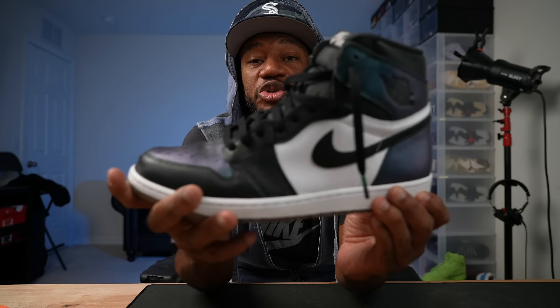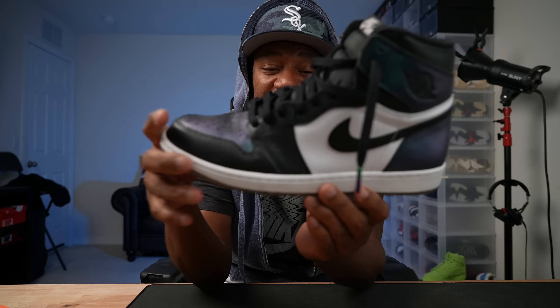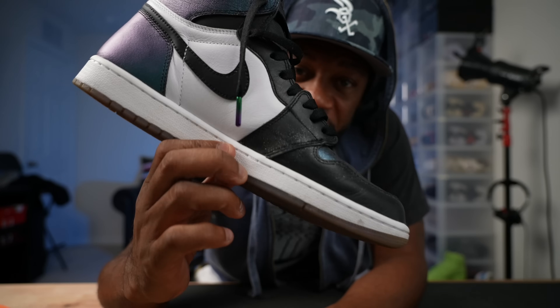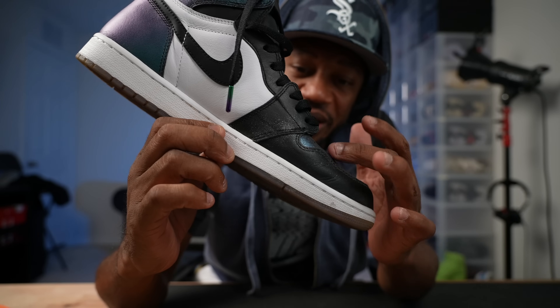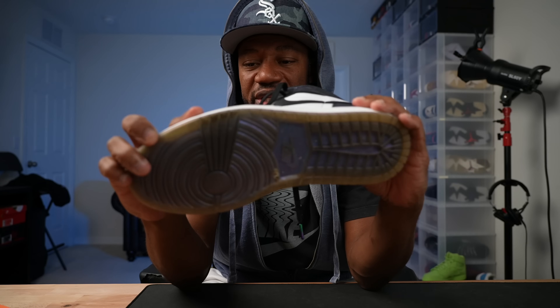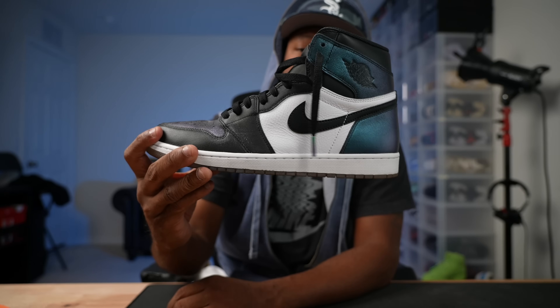These are the Air Jordan One All-Stars — I think these came out in 2017. They dropped on the Sneakers app on a Sunday and I won a pair. Definitely rocked them, haven't rocked them in a long time. They still got that feature — that little residue — that all Air Jordan Ones of that era come with, which builds up if you don't wear your shoes for a while.